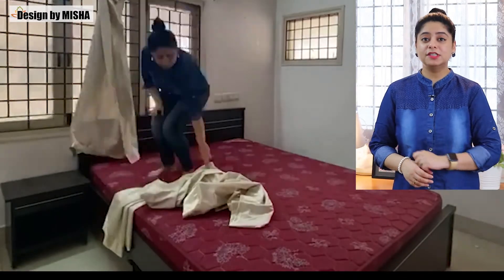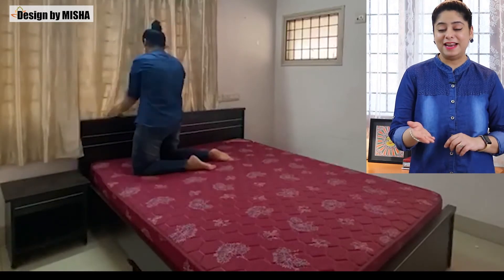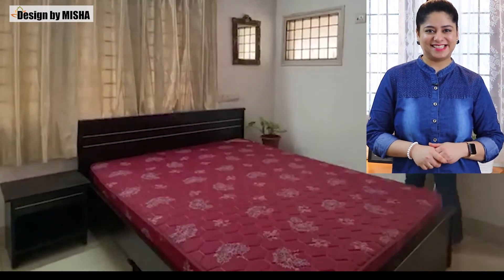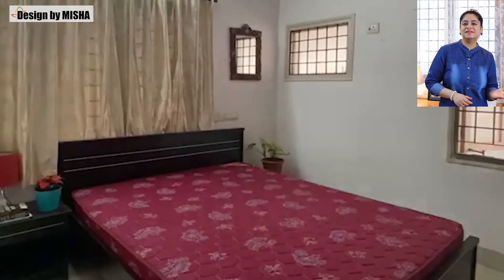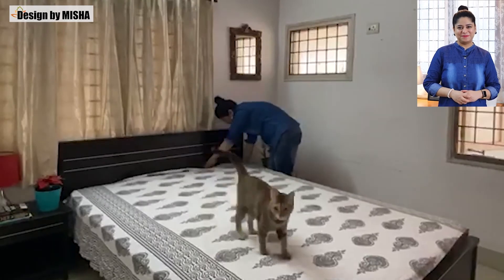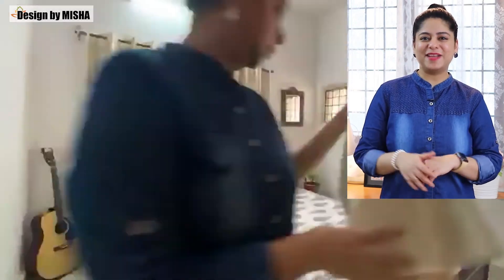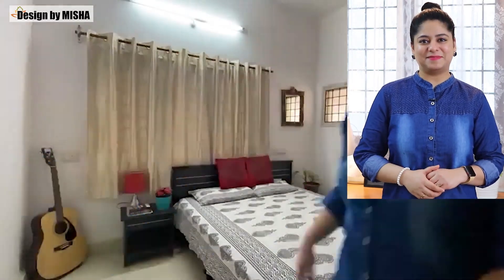Declutter the room first to decide what stays and what goes. Get rid of all furniture except for a bed, a nightstand, and any other essential furniture pieces. Add bookcases or shelves if you have a lot of smaller items you need to put back in the room. Maximize the closet space by adding bins, caddies, and extra shelves to store clothes and larger items. Make the bed with a nice bedding set to make it look inviting and presentable.